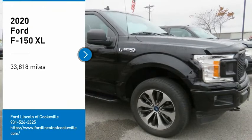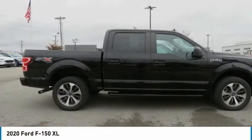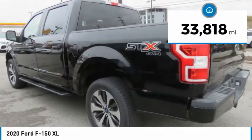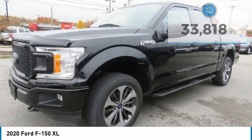We are pleased to show you the 2020 F-150. A Ford F-150 knows how to handle any situation — it's built to follow orders, no whining. This vehicle has less than 35,000 miles. Here are some of this vehicle's great options.